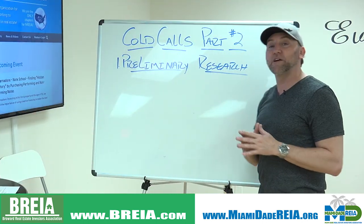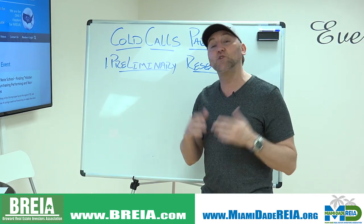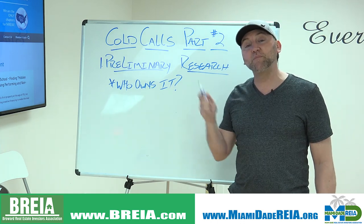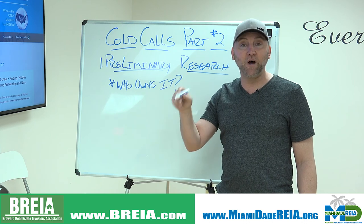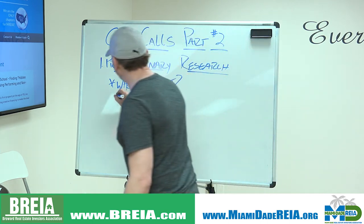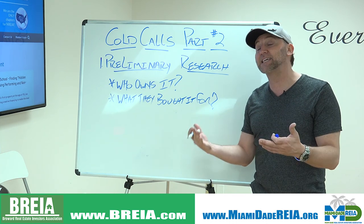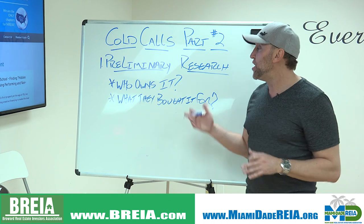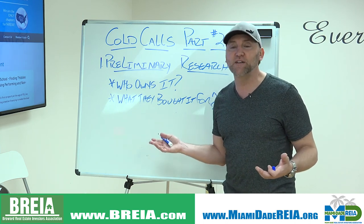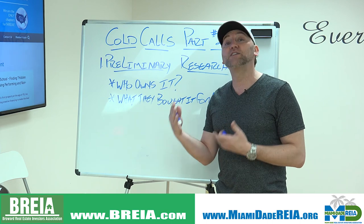The first thing we want to do is preliminary research. Anytime you're calling someone on a cold call and you're going to be surprising them a little bit, you don't want to be the one that's surprised. You want to know who owns the property so you're addressing the right person. If there's a husband and wife, whoever picks up the phone, you can assume Mr. or Mrs. You also want to know what they bought the property for. If they bought it five years ago and now they want $150,000 more than they paid, and there hasn't been that much appreciation, this helps your argument for the price you want.